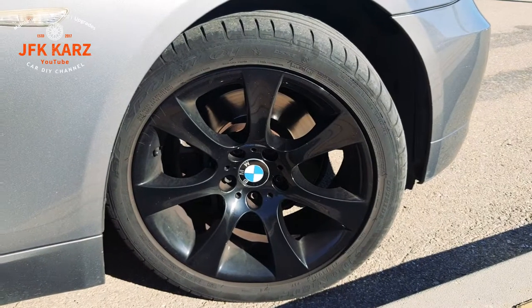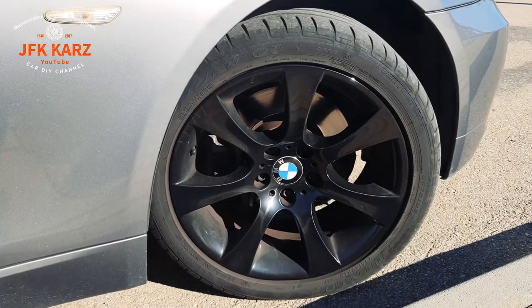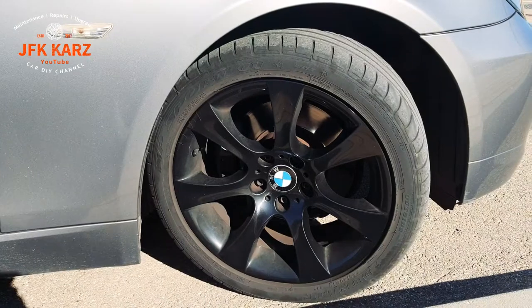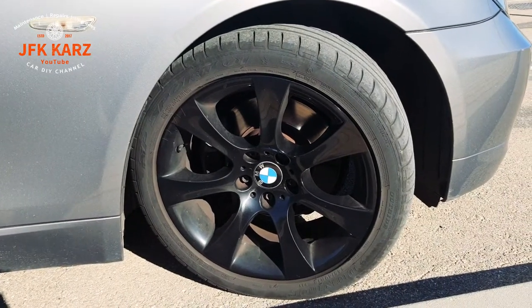Always check your tyres — every time you're jumping in and out of your car just have a look and see the shape of your tyres. If they look a bit bulgy at the bottom there's probably a good chance you're going to be a bit low on pressure.